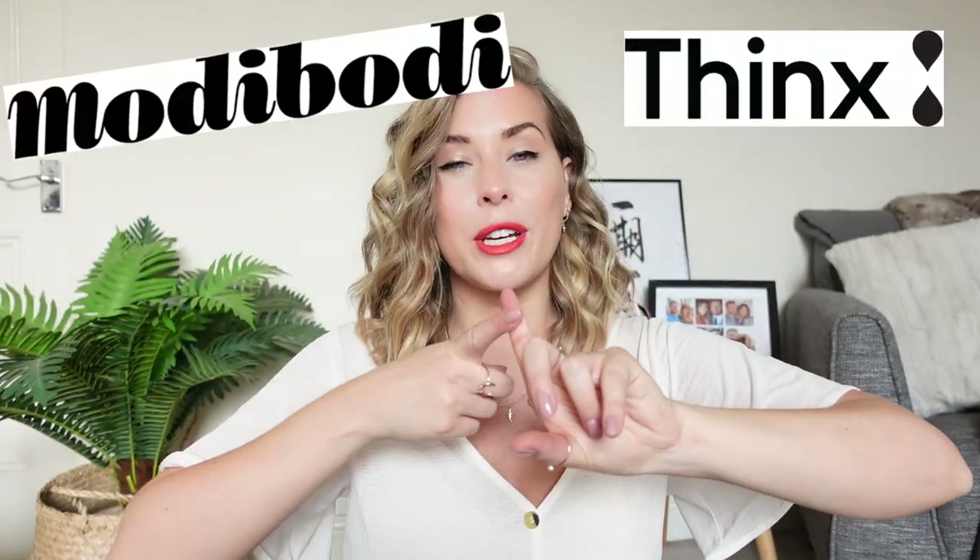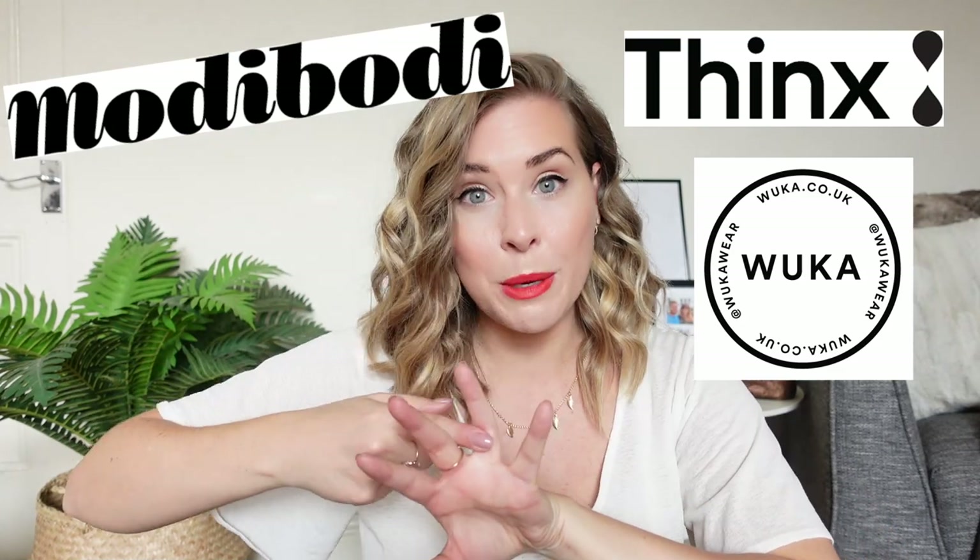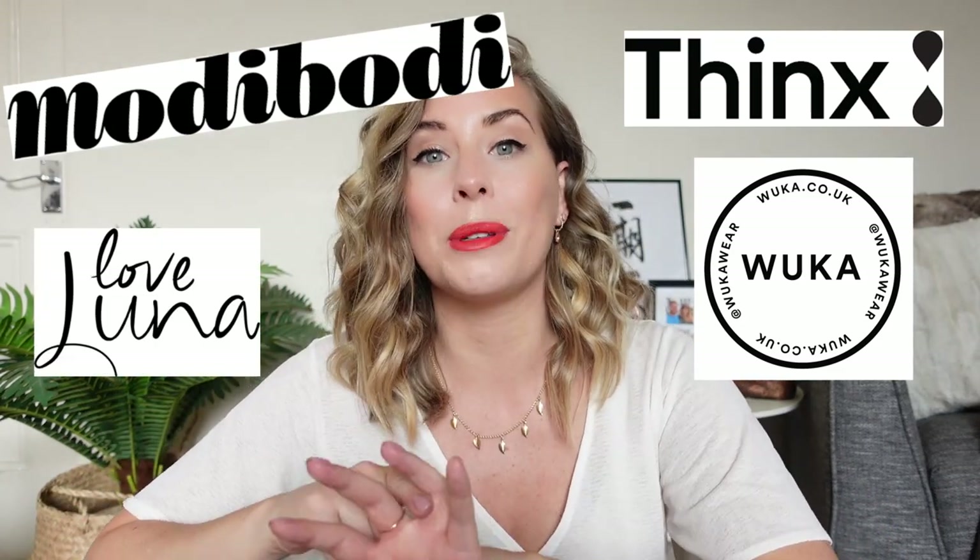We are going to be comparing four of the biggest players in the period pants game: Thinx, Modibodi, Wuka Wear, and the cheaper brand Love Luna, which you can get from Sainsbury's. I've been testing out styles from each one of these brands that range from £10 a pair all the way up to £30 a pair.